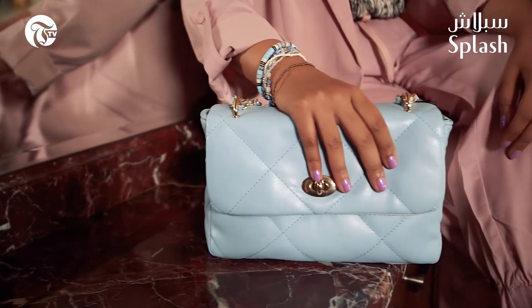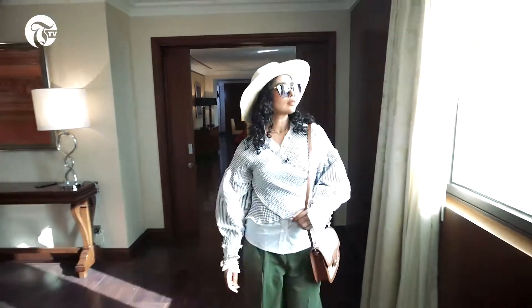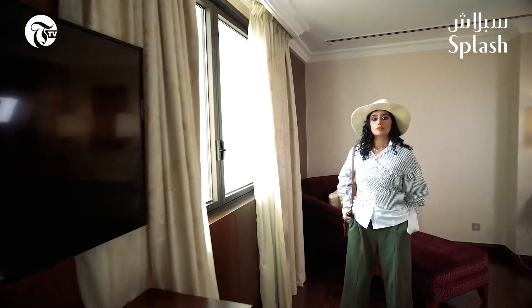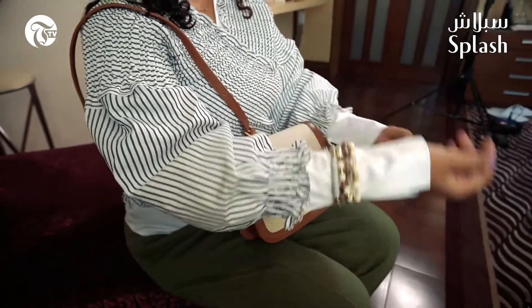For this look I've chosen to layer up again. I've chosen this beautiful printed top with balloon sleeves to go on top of a white shirt as well. This white shirt is quite unique — I love the sleeves of this white shirt.